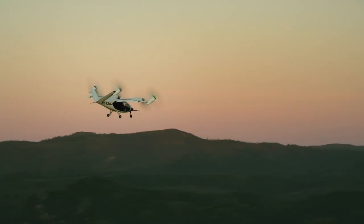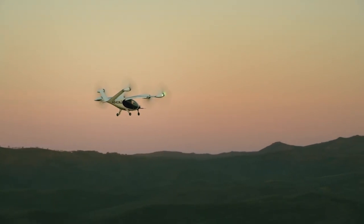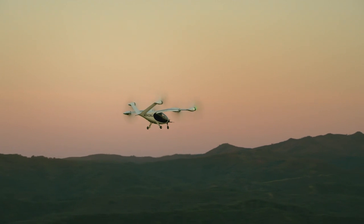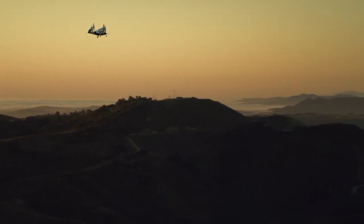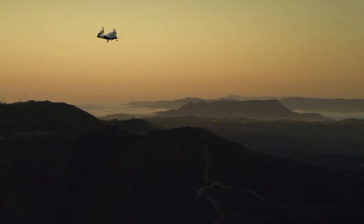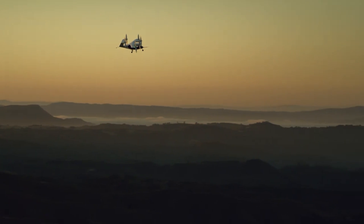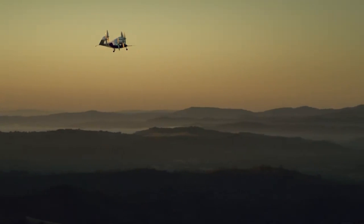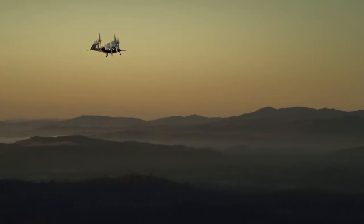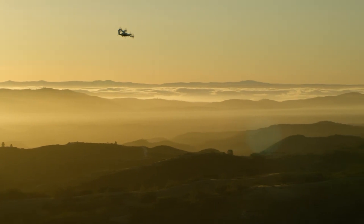Although the precise cost of the Joby S4 has not been made public, it is anticipated that flying on electric vertical takeoff and landing air taxis such as the S4 will range from $2.25 to $11 per mile. For example, a 25-mile trip would cost around $82.50 at $3.30 per mile. In August 2023, the United States Air Force awarded Joby Aviation a deal of $131 million for the purchase of nine S4 aircraft.